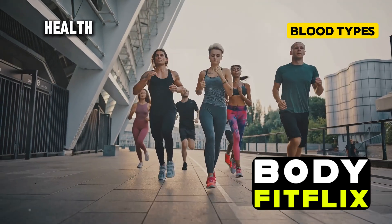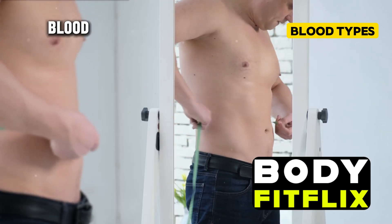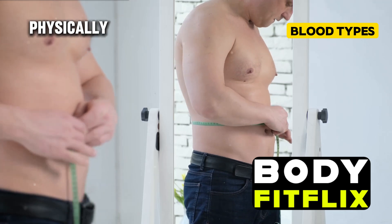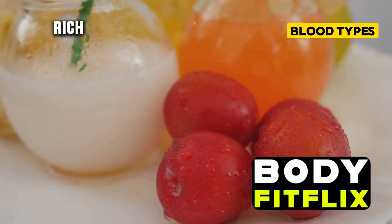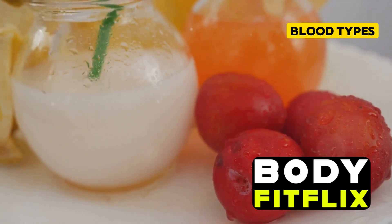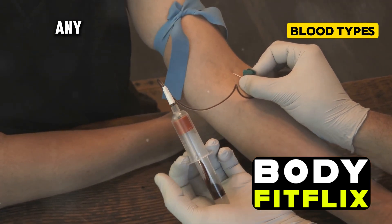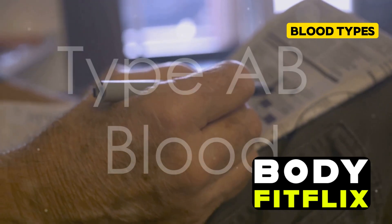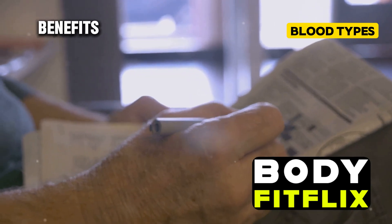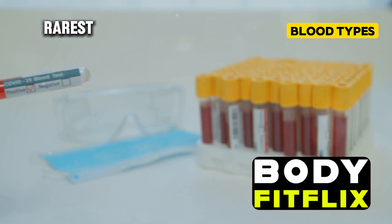Your overall health is influenced by many factors beyond just your blood type. If you have type B blood, you might want to focus on maintaining a healthy weight and staying physically active. A diet rich in fruits, vegetables, and whole grains can also be beneficial, and regular checkups with your doctor are important for early detection and prevention of any health issues.